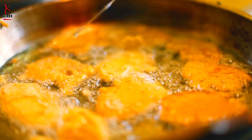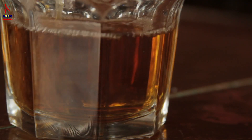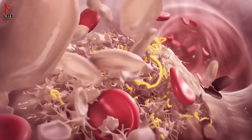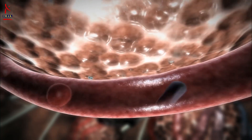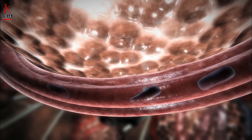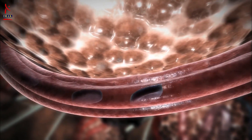How do coronary arteries get blocked? Due to high consumption of oily food, saturated and trans fats, and high consumption of alcohol, cholesterol-containing deposits called plaque can build up inside the arteries, thereby causing blockage in the blood vessels that supply your heart with blood, oxygen, and nutrients. This is called coronary artery disease.